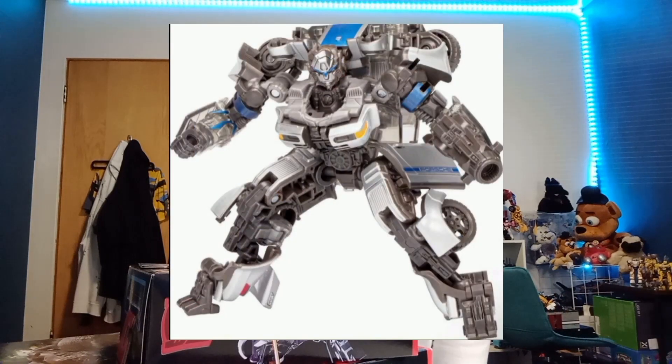So yeah, I have Primal and he looks so good — I have all the Maximals now. I couldn't get Mirage, but I'm thinking about doing a toy hunt to get him and we're gonna hunt together to get that last Studio Series Rise of the Beast figure.